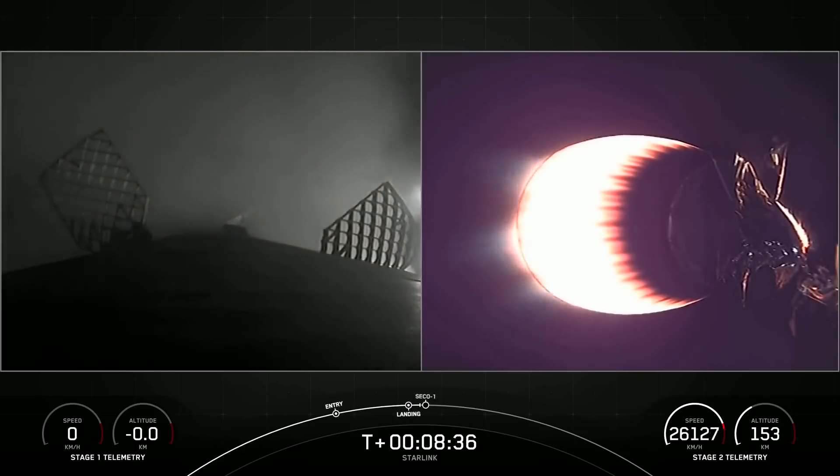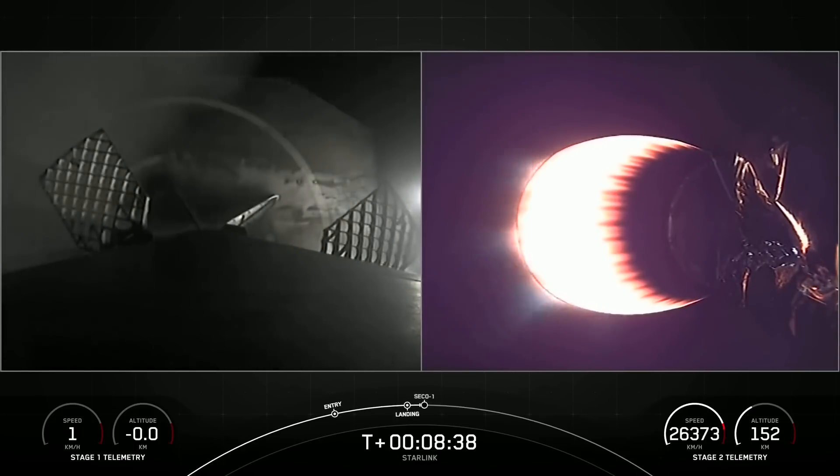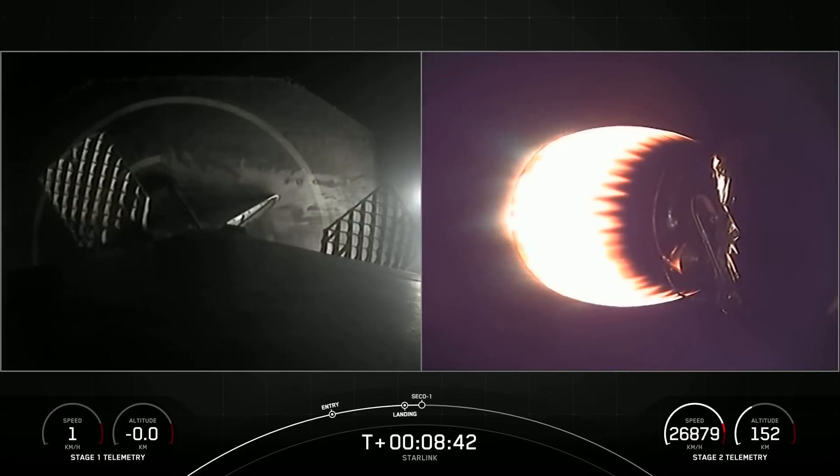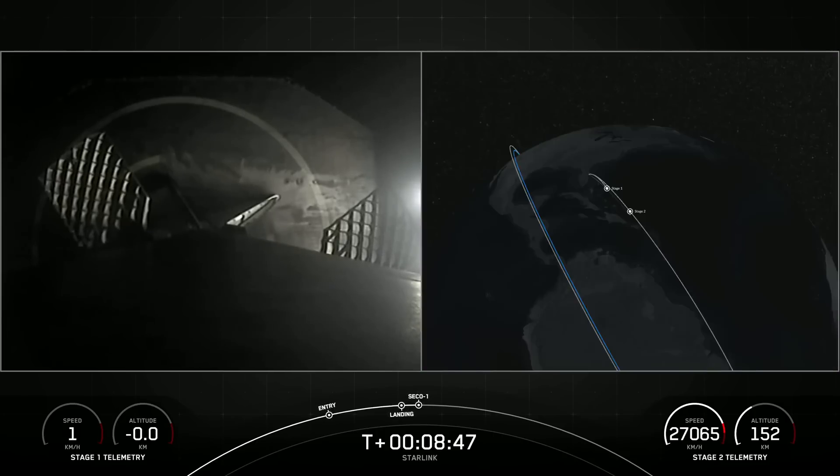Stage one landing confirmed. Falcon 9 has successfully landed on our drone ship, A Shortfall of Gravitas, making this our 160th landing of a Falcon 9 first stage.